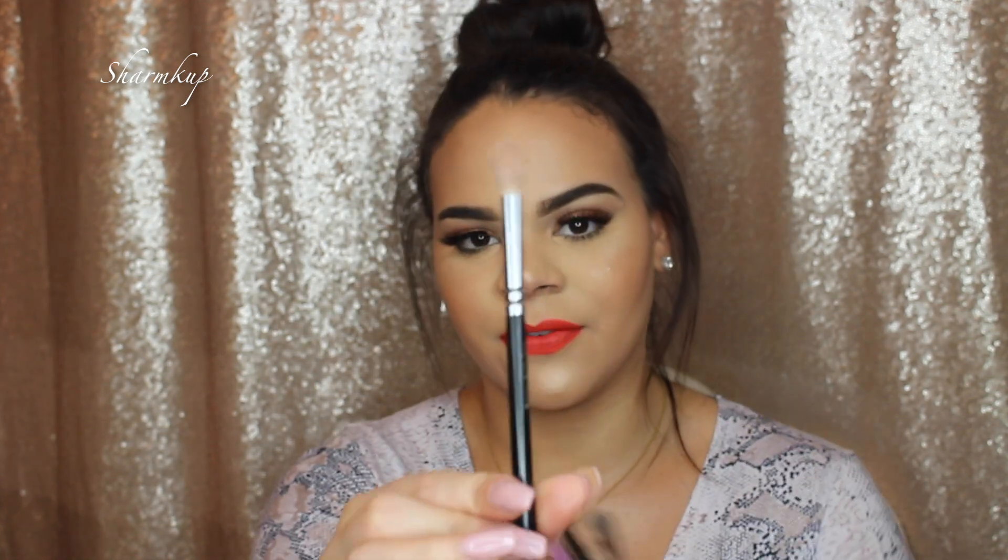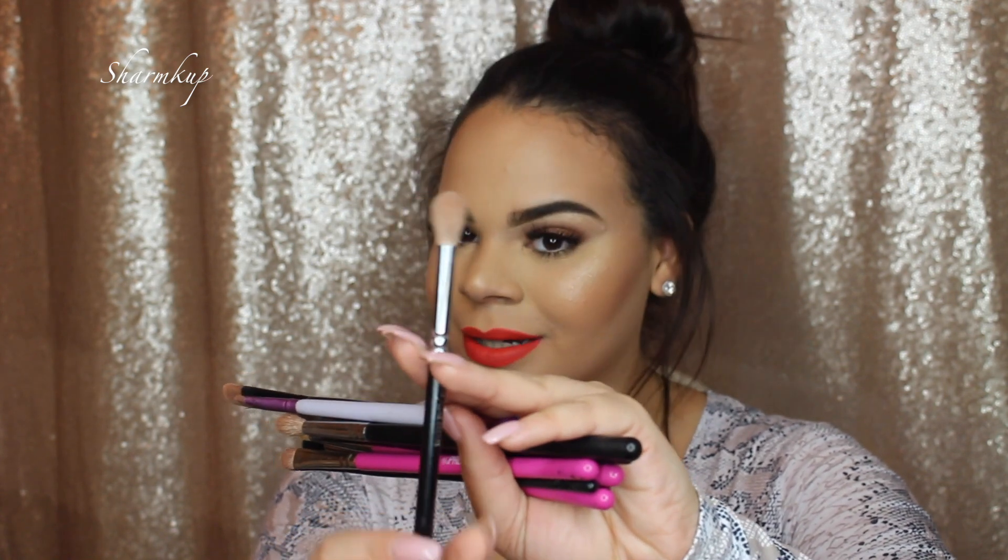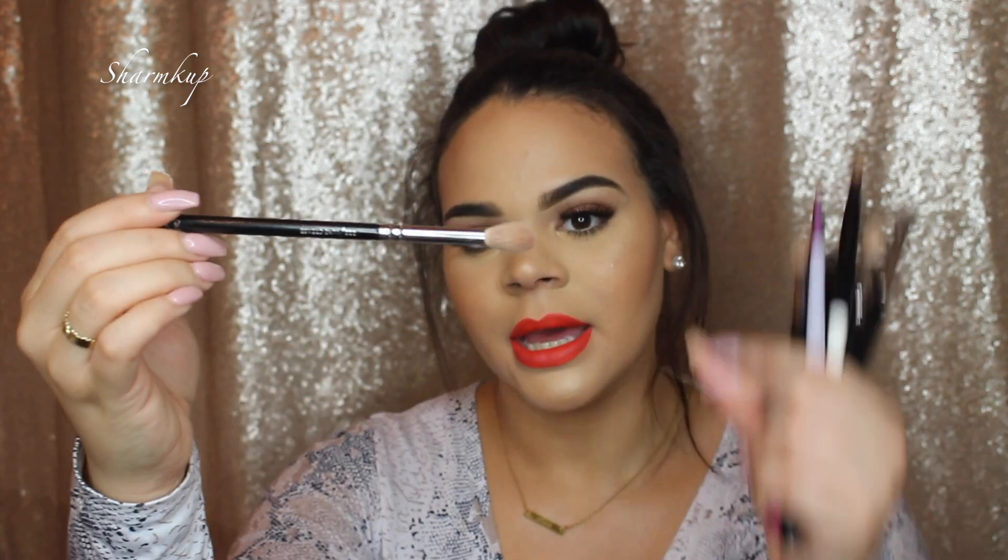Moving on to my favorite eye brushes — they're a little dirty because I use them almost every single day when I do my makeup. I have doubles, one set for my clients and one for me. The first brush is a crease brush — this is the Zoeva 228 Luxe Crease Brush. I really love their brushes because they're very soft. This one is great for blending out anything in the crease.